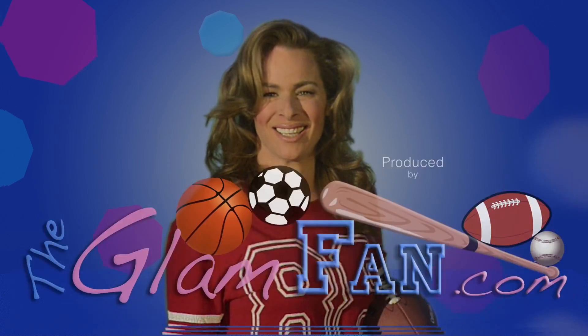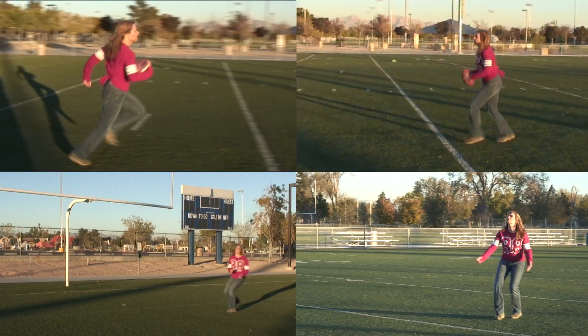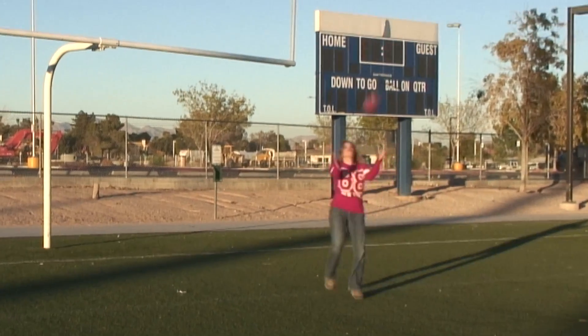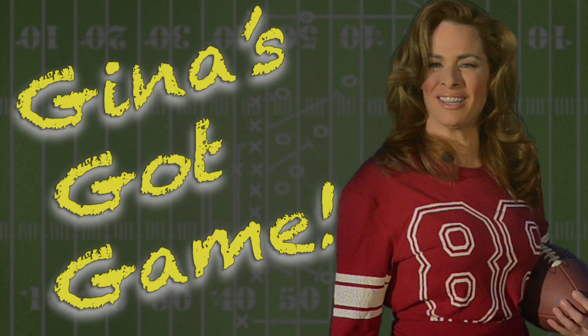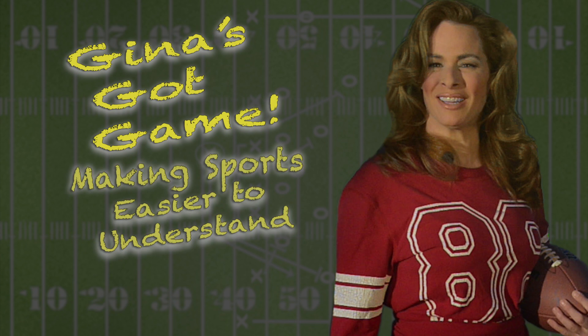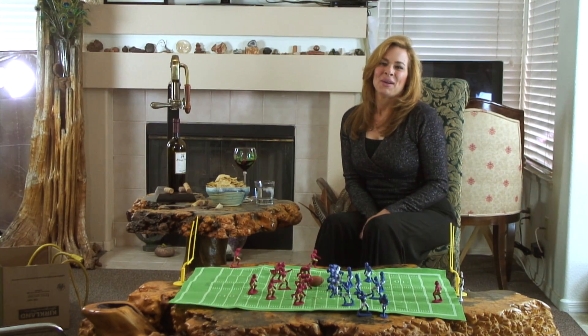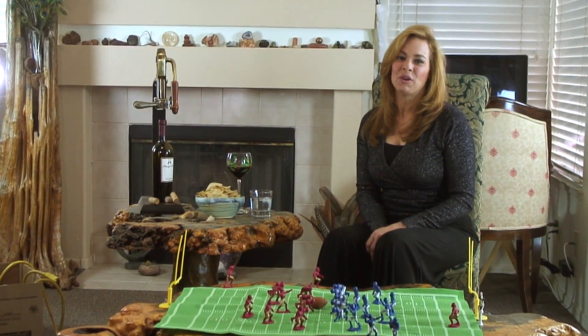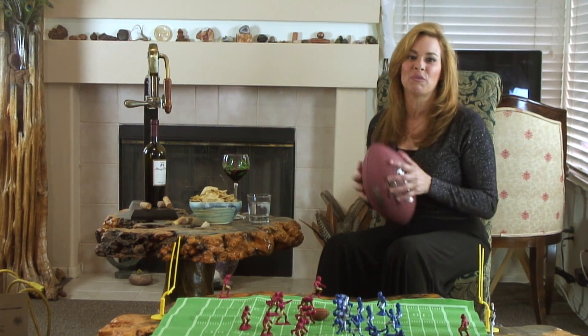I love football, and even though I'm a girl, I probably know as much about the game as most men. Welcome back, and thanks for watching the latest episode of Gina's Got Game, where I guide girls through the intimidating world of sports.